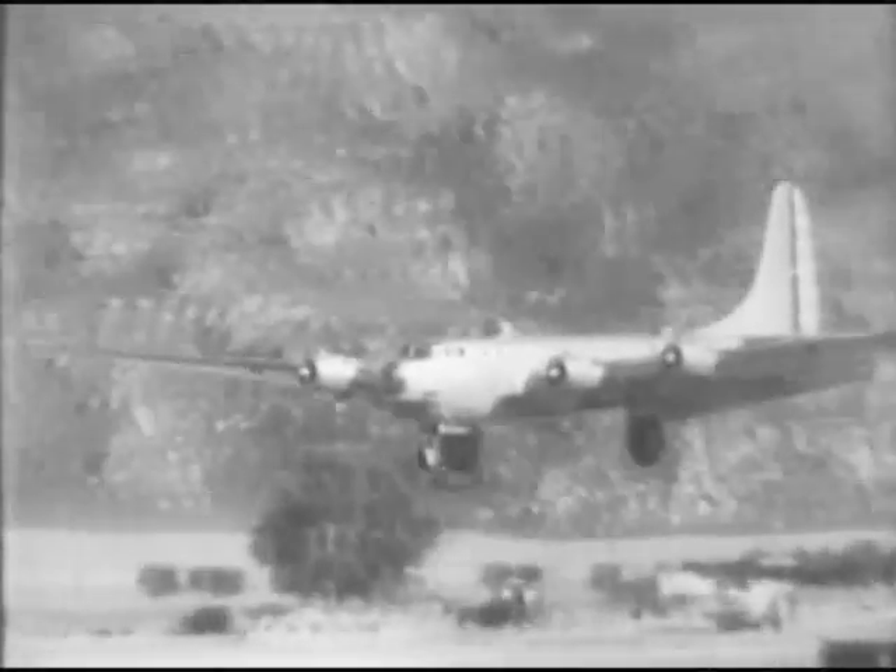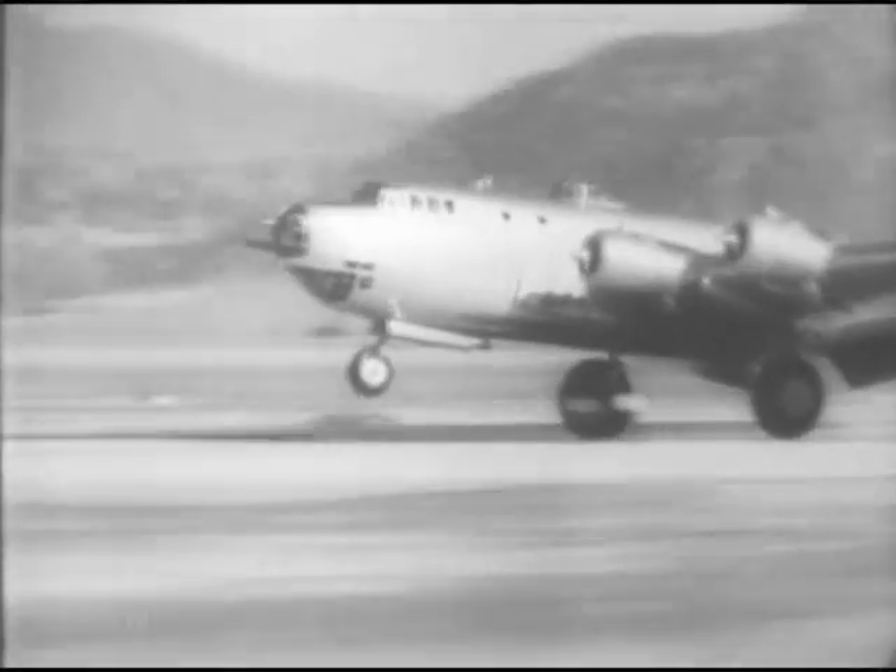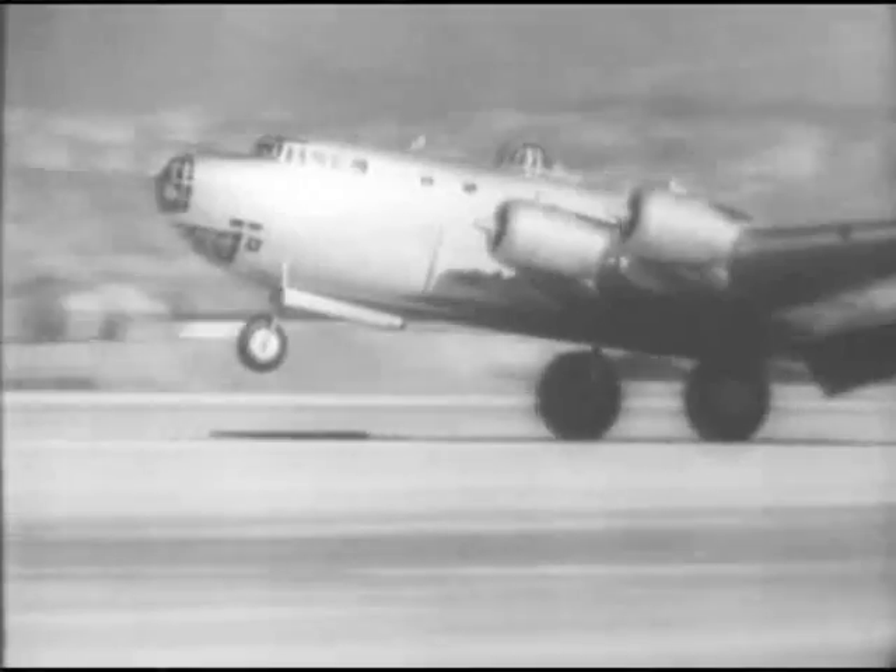Now, gracefully down — a sleek symbol of America's ability to master the air. A symbol of America's strength when these eagles of freedom fill the sky.